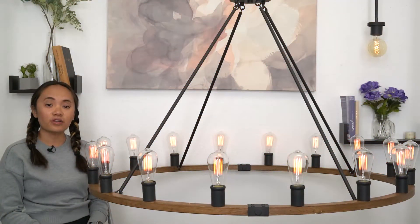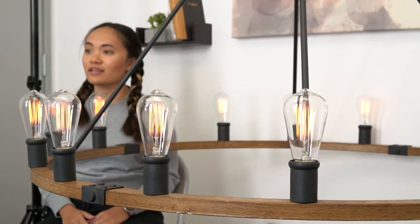The design of this 48 inch Jericho is best suited for large spaces. With 16 bulb sockets, this light does an incredible job of creating a well lit area.